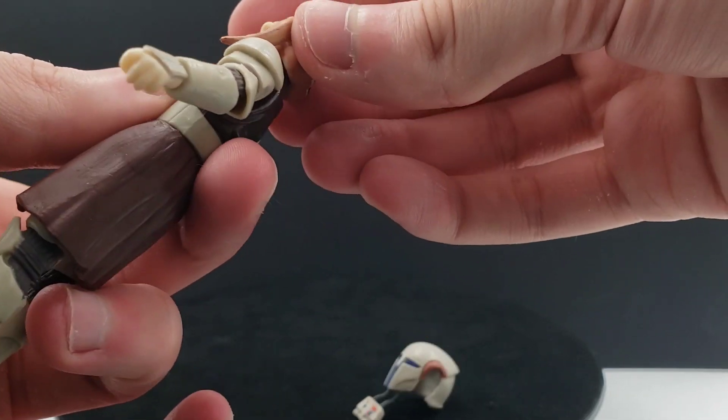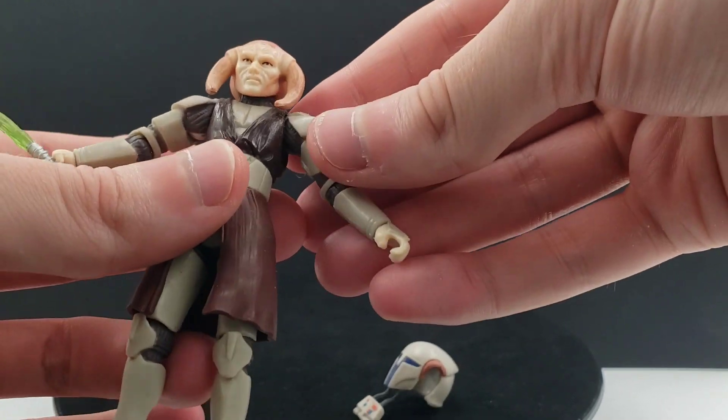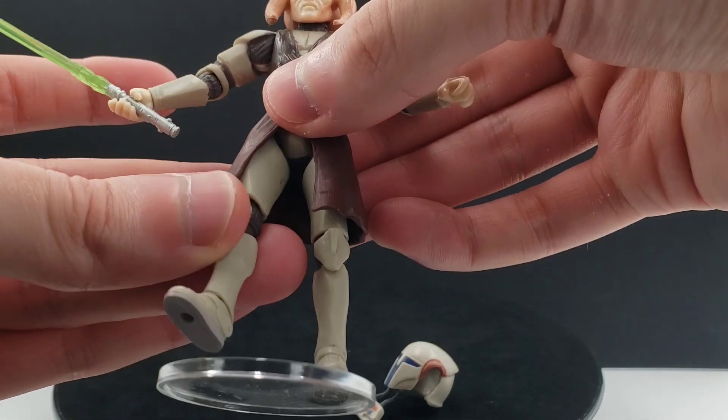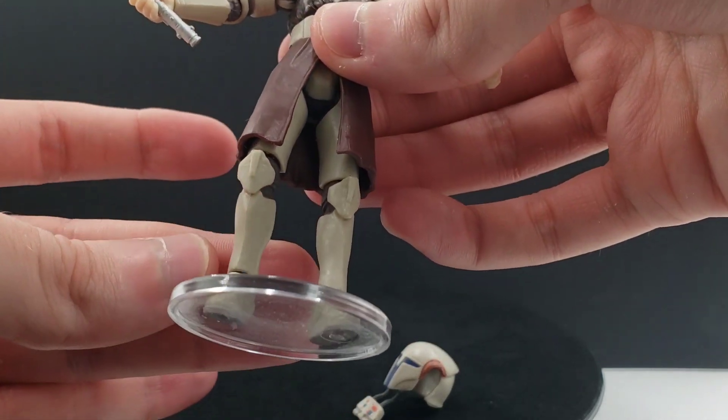In terms of his articulation, he does have a ball joint head, then hinged shoulders, elbows, swivel wrists, swivel waist, then swivel hips, and then hinged knees and hinged ankles.